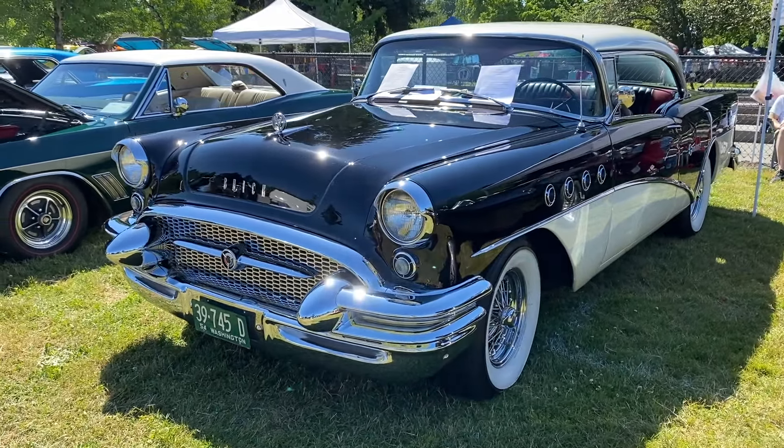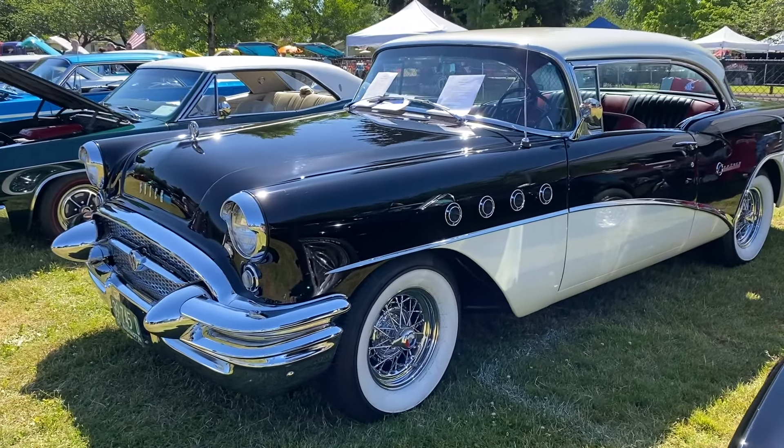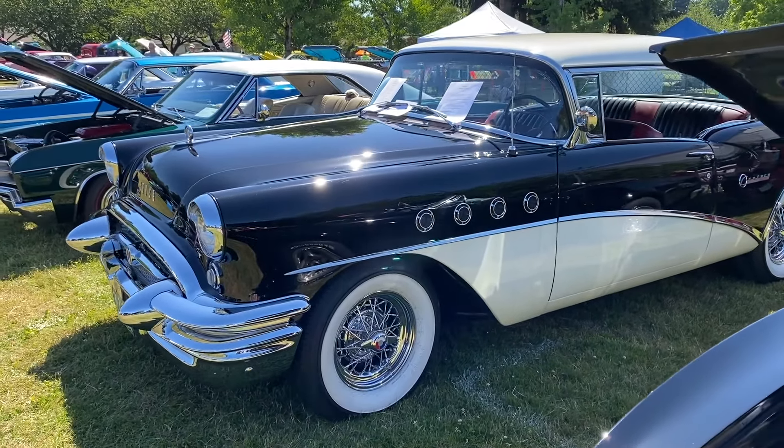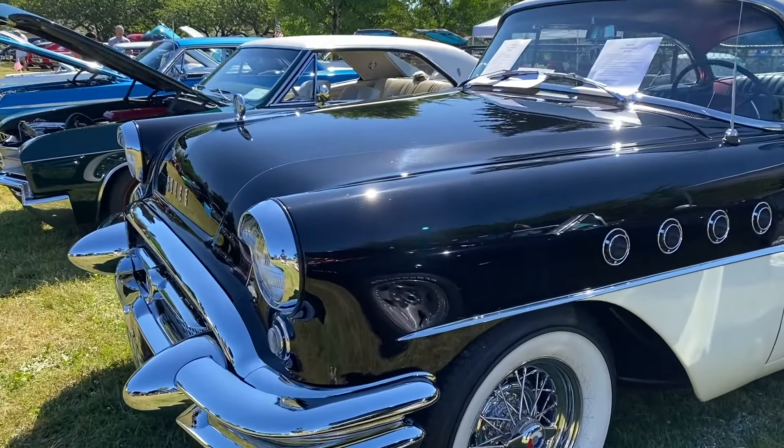Buick offered the Century in several eye-catching two-tone color combinations, making it a true standout. And let's not forget those iconic portholes, three on each side of the hood, a trademark feature that screamed Buick.